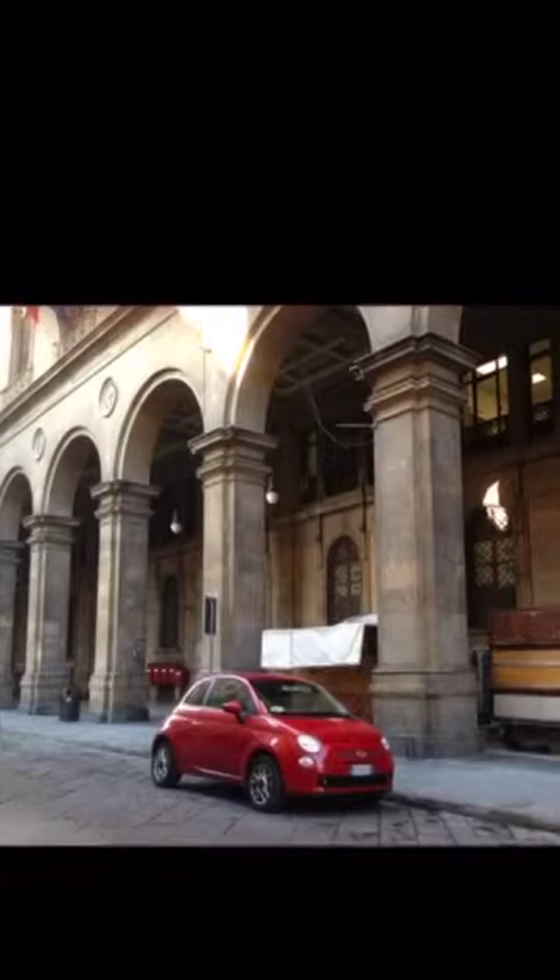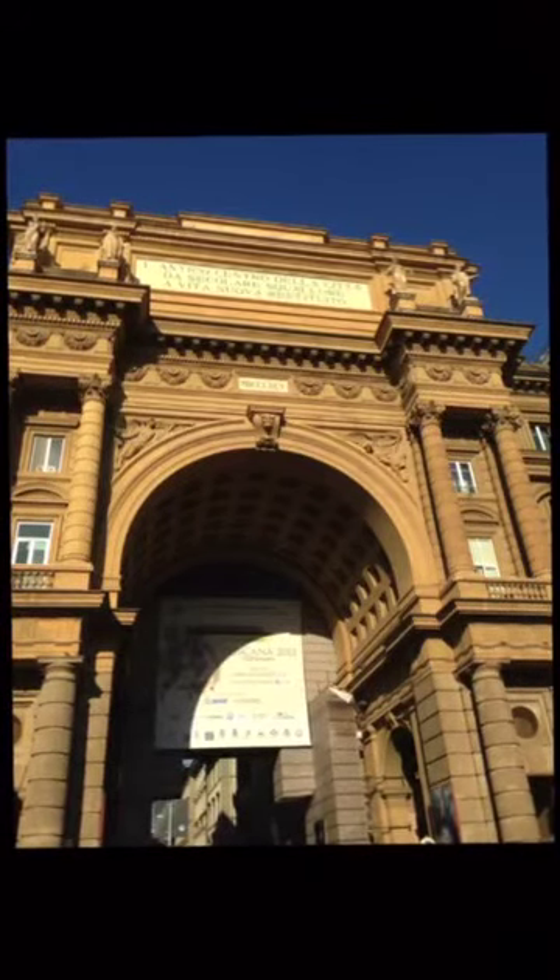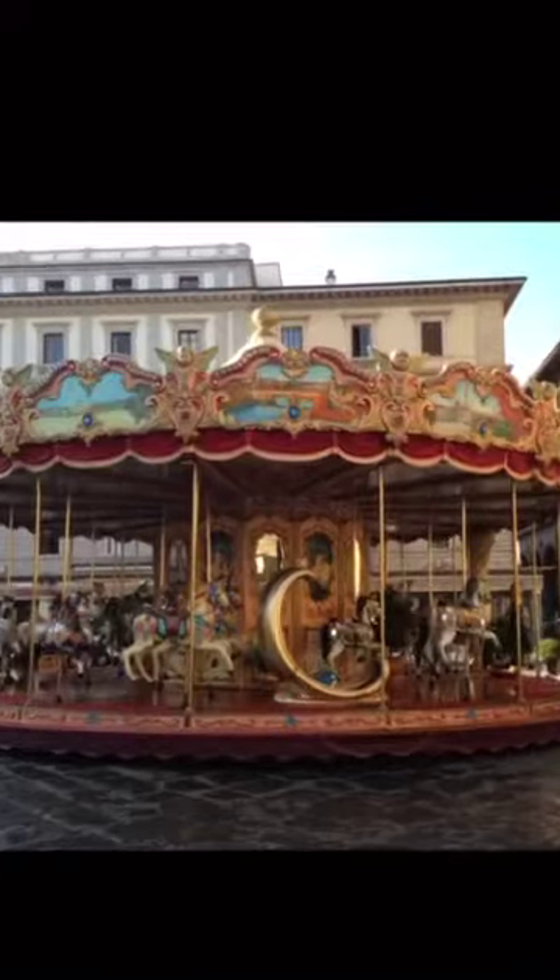They decided to rebuild the square drawing inspiration from Paris. That is why we have a triumphal arch, a carousel in the middle, and beautiful cafes all around. Follow me to the next stop.